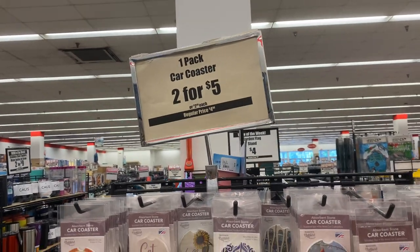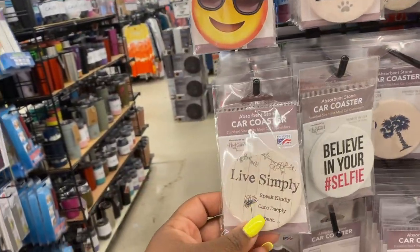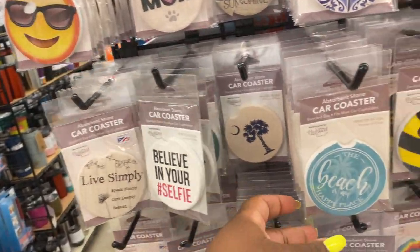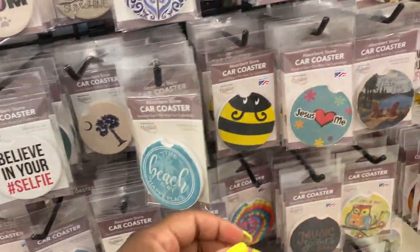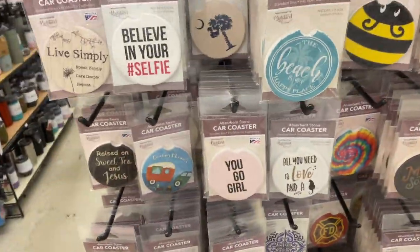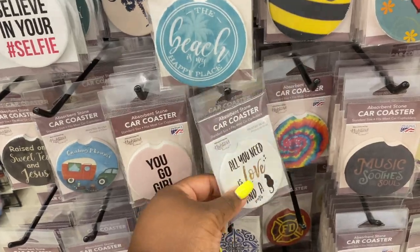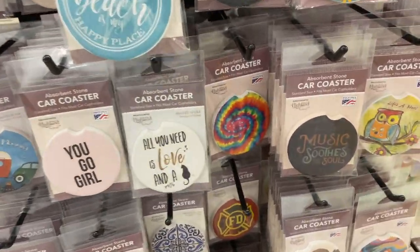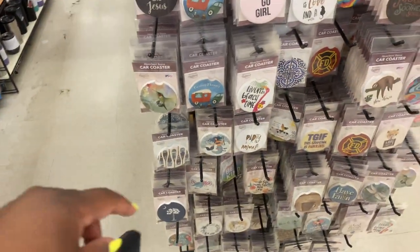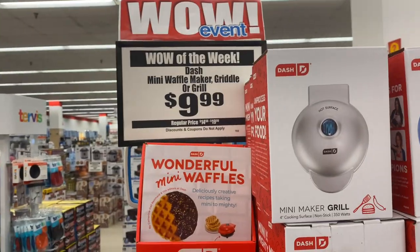They have cute little car coasters — two for five dollars or $2.98 each. They say things like 'Live Simple Speak Kindly Care Deeply,' 'Believe in Your Selfie,' 'The Beach Is My Happy Place,' 'Jesus Loves Me,' 'You Go Girl,' 'All You Need Is Love and a Cat,' 'Music Soothes My Soul,' 'Party Animal,' 'Have Faith' — really cute little coasters.